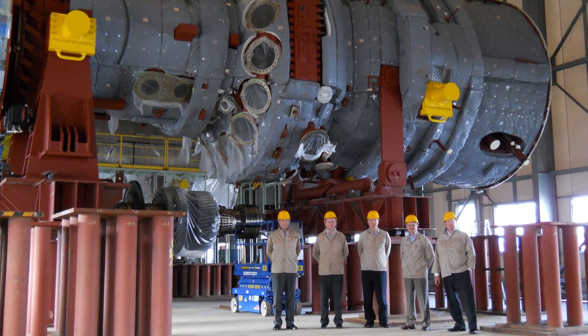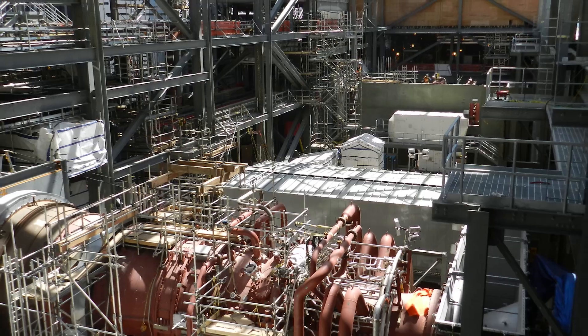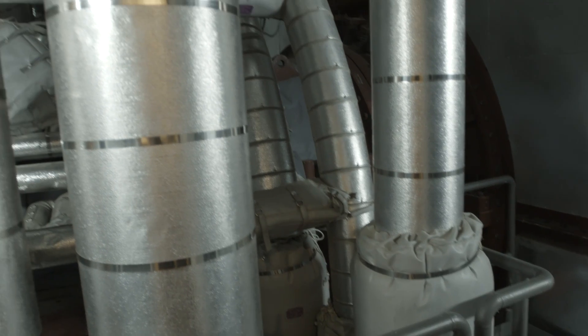We began to look at what technology or what equipment we wanted for the Shepard project. The Mitsubishi machines gave us the most efficiency, the highest output for the best value.